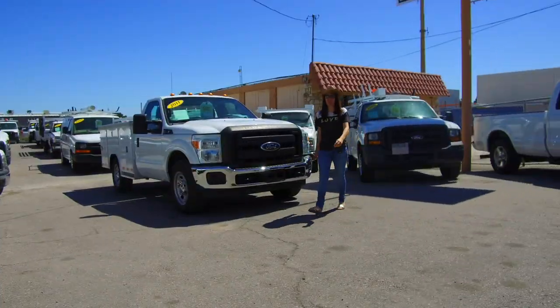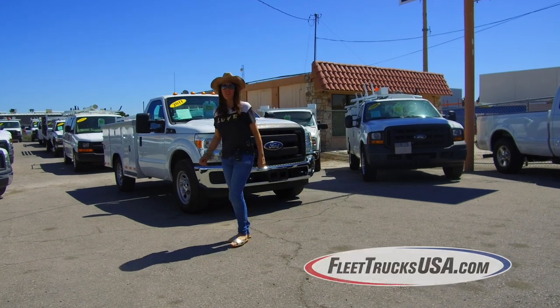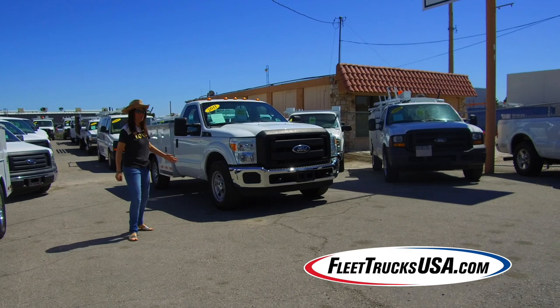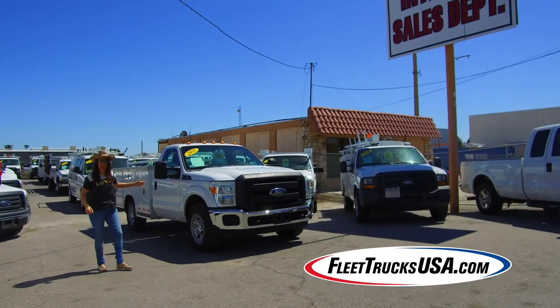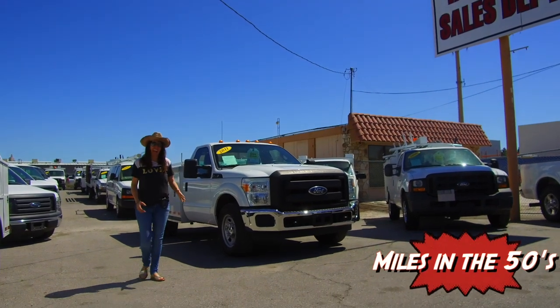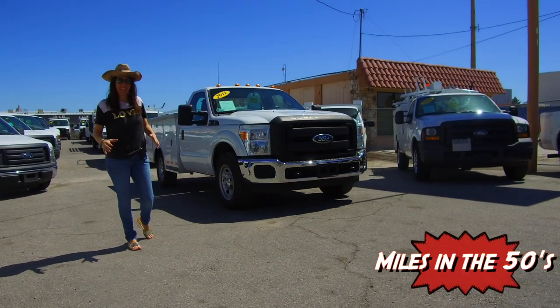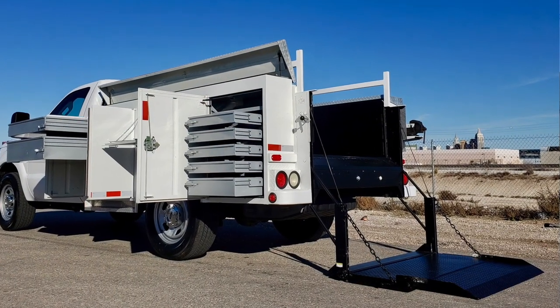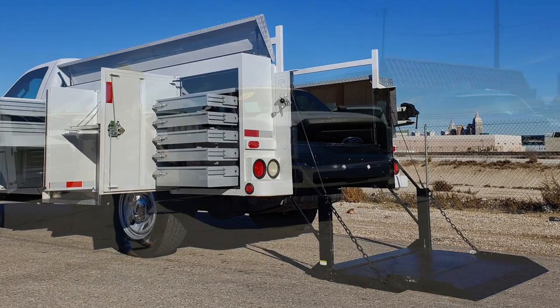Welcome to the YouTube channel for the website FleetTrucksUSA.com. Today I'm going to blow your mind once again with this latest arrival. This 2011 Ford F-350 has miles in the 50s and it features some of the nicest, highest quality equipment one could want on your one-ton F-350.